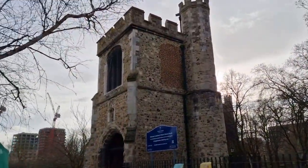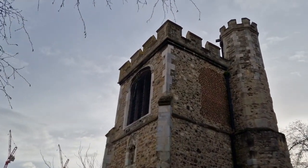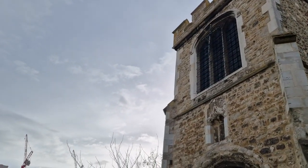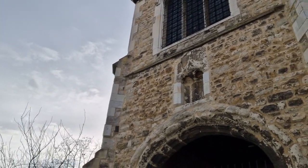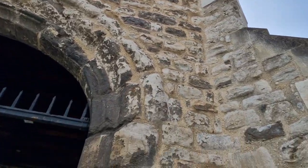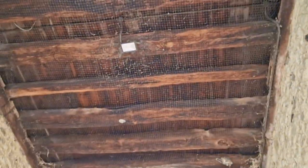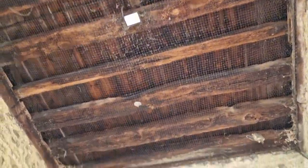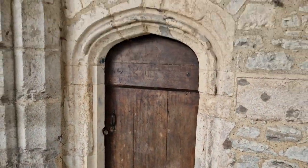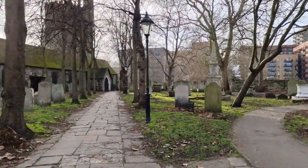This is the curfew tower. They've got death watch beetle in the floors unfortunately at the moment so I'm not going to be able to get in there for a while. They've done all the repairs on the bell tower which you'll see soon. It's a tiny little door but as soon as the repairs are all done and sorted I can then have access.